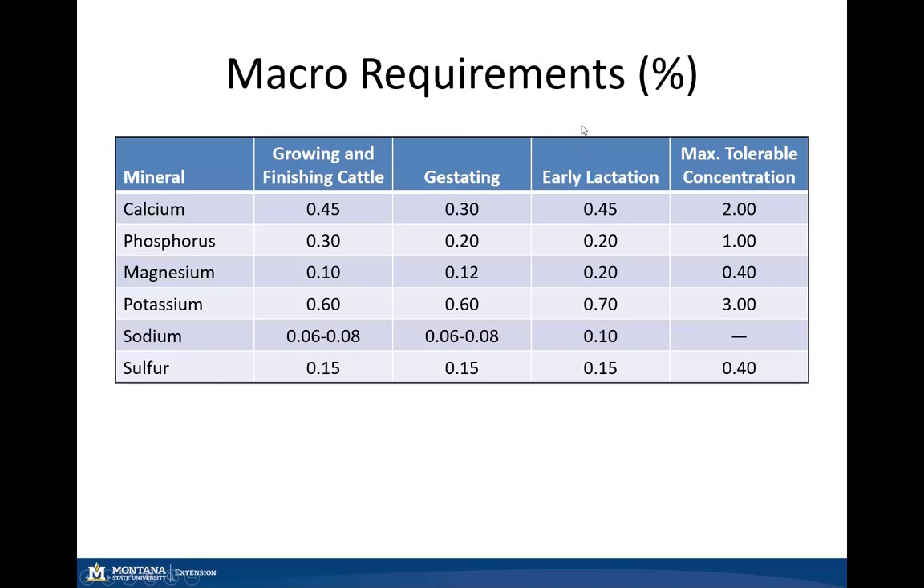One thing to keep in mind is that bulls do not have an established macro or micro mineral requirement. So when we are developing our mineral programs for our bulls, we typically use the growing and finishing cattle requirements.